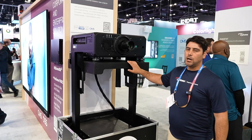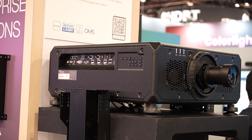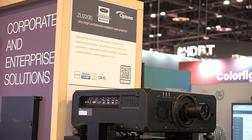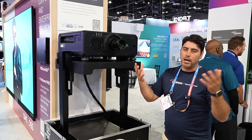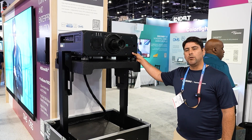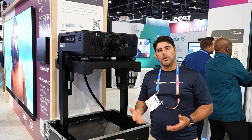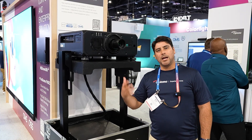Over here we have our ZU2200. This is a 22,000 lumens WXGA projector and it supports eight different lenses. This is a great projector for the rental staging market for high-brightness applications where they need flexibility with different throw ratios. This projector also includes a camera that allows for auto calibration using our software called Visual Suite, and it can pair with different auto-blending and mapping software for edge-blending applications.